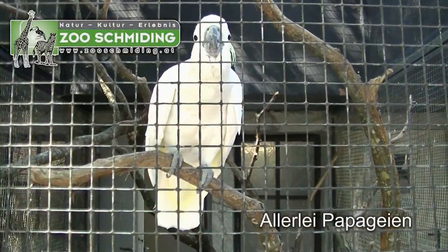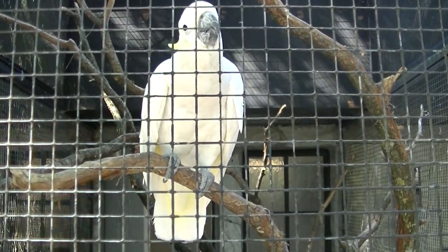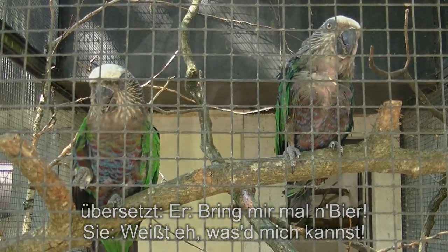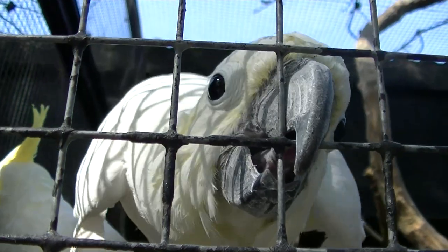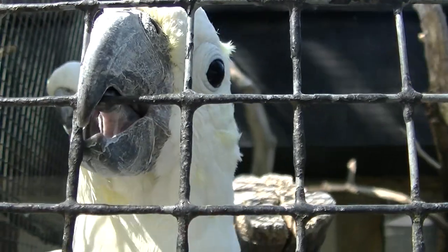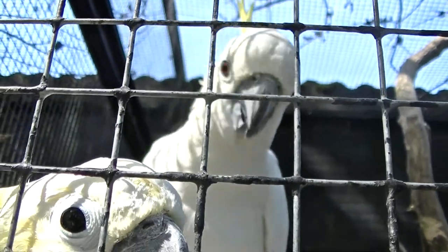Der Kakadu, der Kakadu, der macht heute Nacht kein Auge zu. Hat wohl noch nie eine Videokamera so nahe vor sich gehabt. Jetzt kommt auch Nummer zwei und wird neugierig.